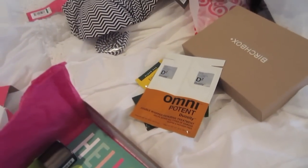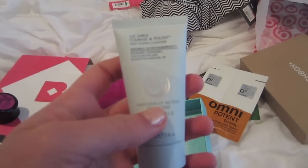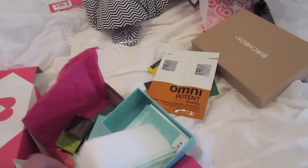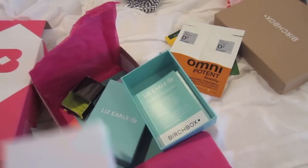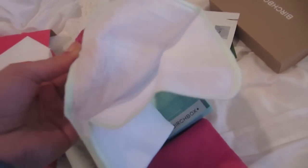And then we just have this little box. A Liz Earl Cleanse and Polish Hot Cloth Cleanser — that looks nice, I'll be using that. And it comes with like a little rag or towel. Ultimate Cleansing Guide. I guess this is for really nice cleansing. I'll be using that.